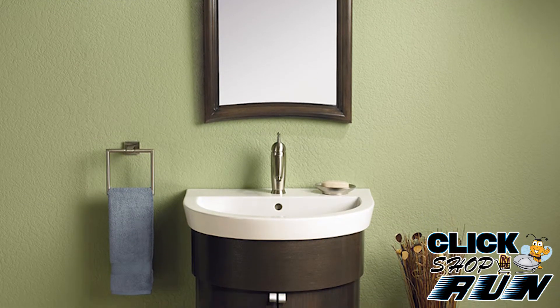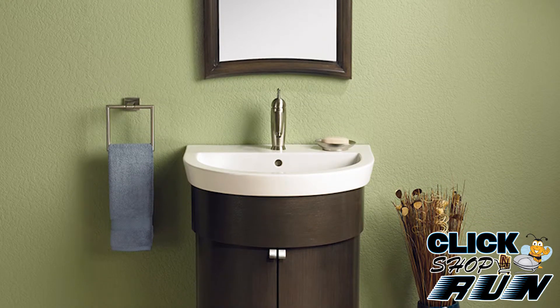So in the end, if you're not sure if you want to settle on a Fairmont vanity, we say go ahead. You'll be glad that you did.